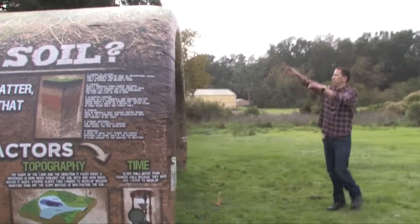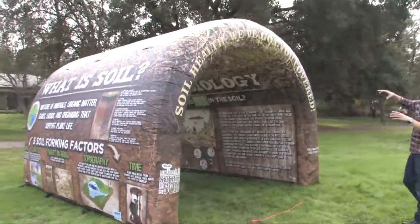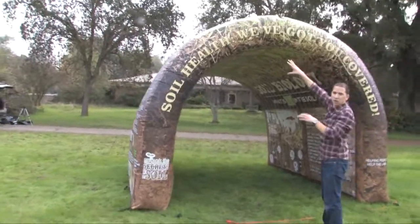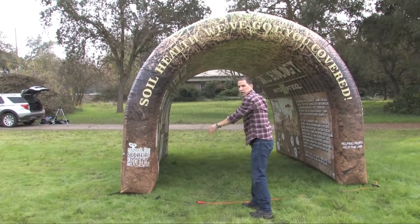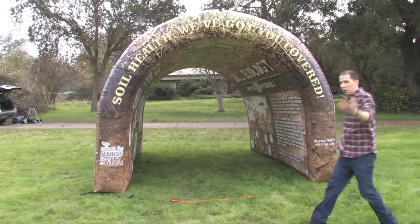And as we can see here, this wonderful arch represents a soil profile. From the top we have our topsoil and our grasses, then we move down to the subsoil, and down to the bottom where we have the parent material or the bedrock.